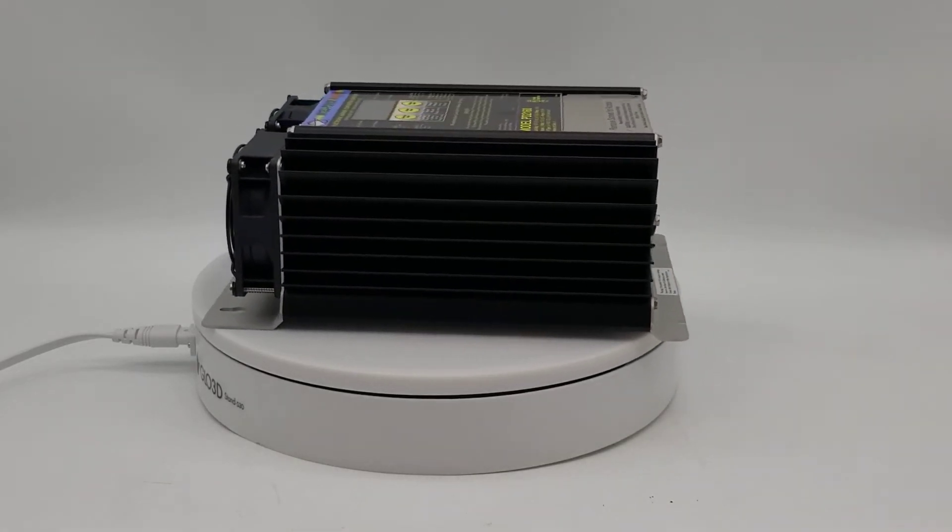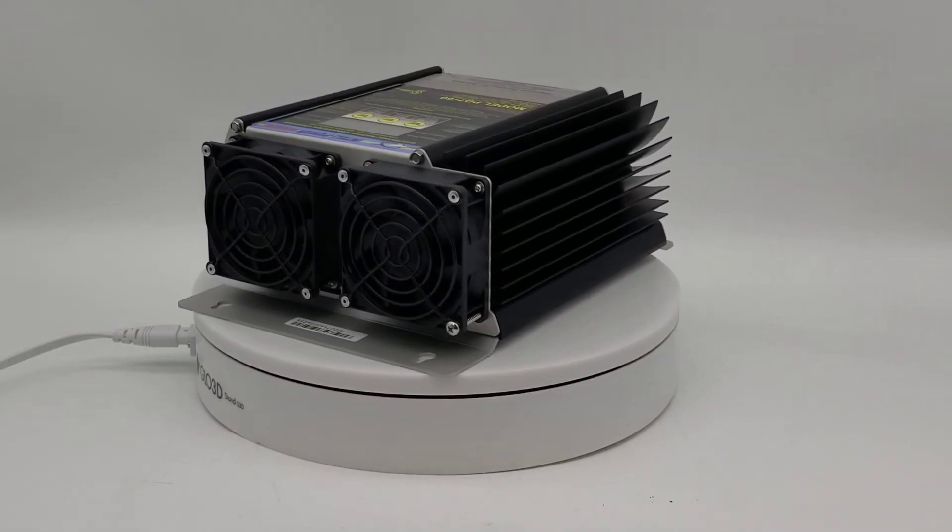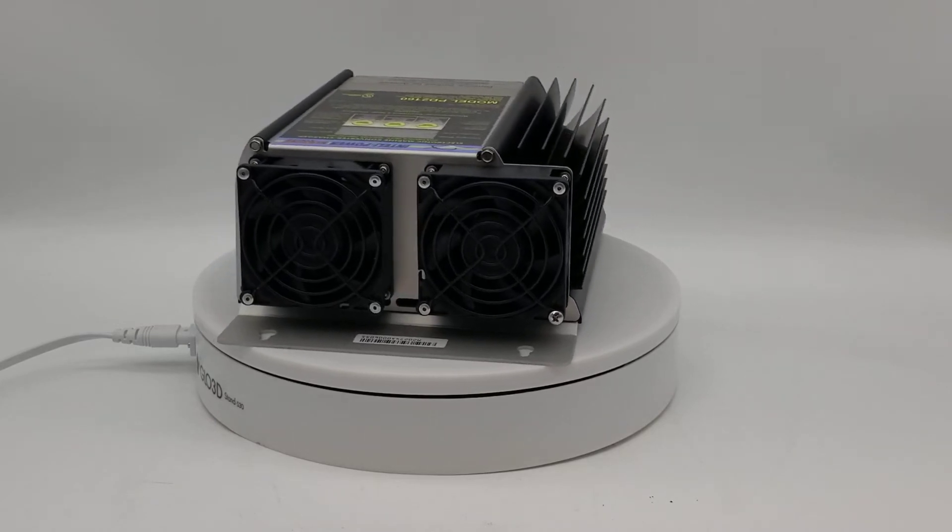Its three diode-isolated outputs allow the charger converter to charge three separate banks of batteries. Each output is capable of handling the full rated current of the charger.